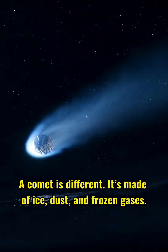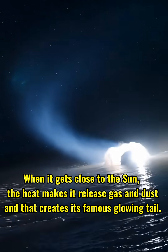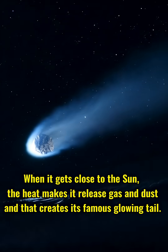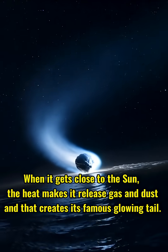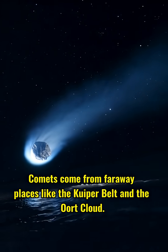Comet. A comet is different. It's made of ice, dust, and frozen gases. When it gets close to the sun, the heat makes it release gas and dust, and that creates its famous glowing tail. Comets come from faraway places like the Kuiper Belt and the Oort Cloud.